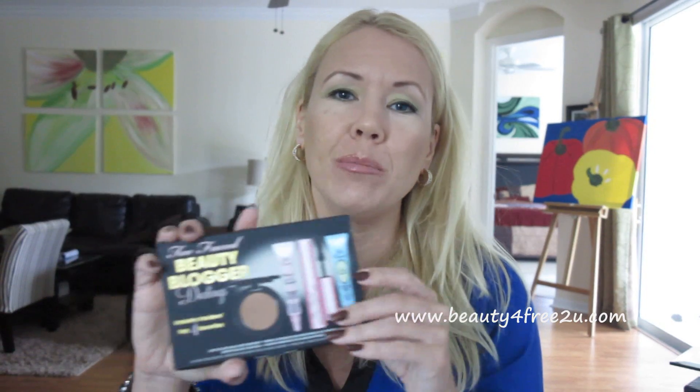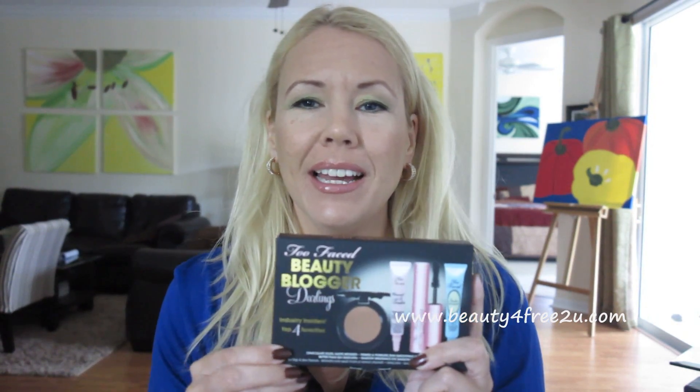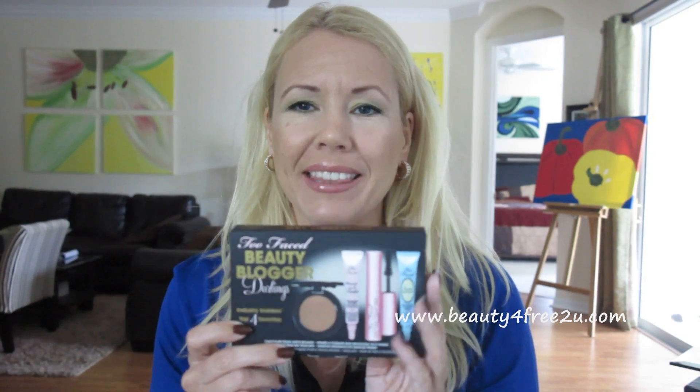Hi guys! I'm back with another video and today I'd like to review the Too Faced Beauty Blogger Darlings. I got that in a recent haul and I've used it now for a week or so, and I'm gonna tell you how I like these things.